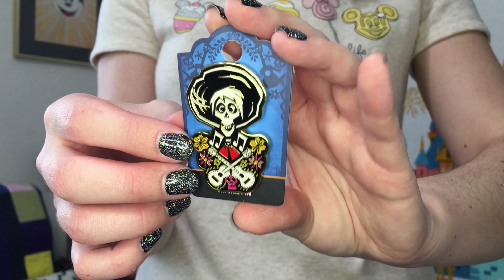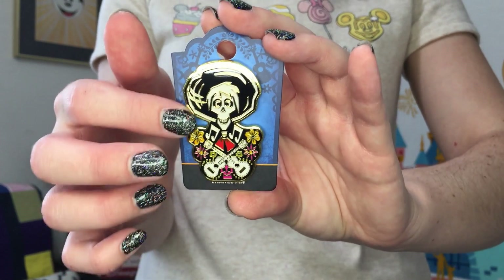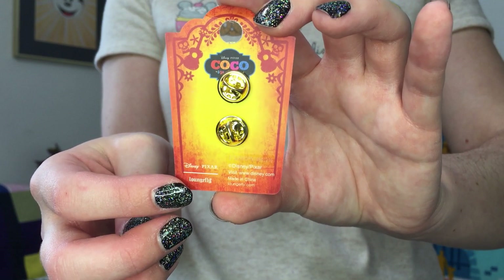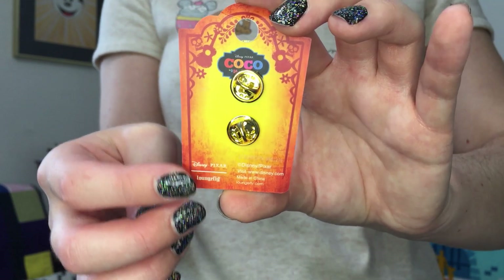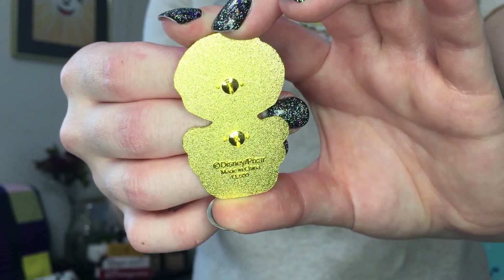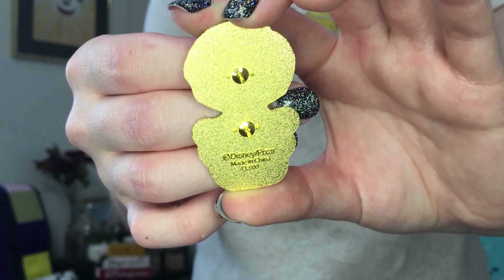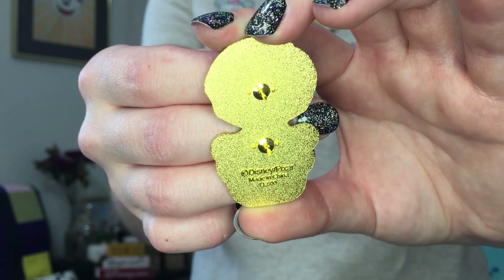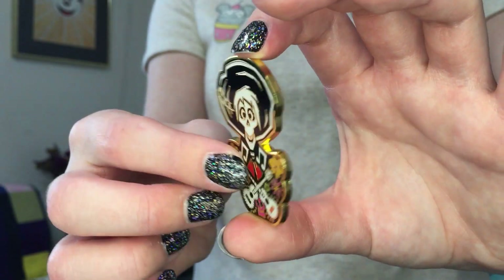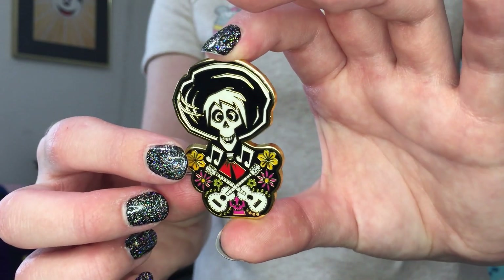This is a really pretty pin and it's really awesome quality. It comes on the Loungefly backer cards that Box Lunch uses, so I wonder if that might be part of how they got this licensed. On the back it says copyright Disney/Pixar and it's also listed as a limited edition of 600. This is just a really thick, awesome, high quality pin.